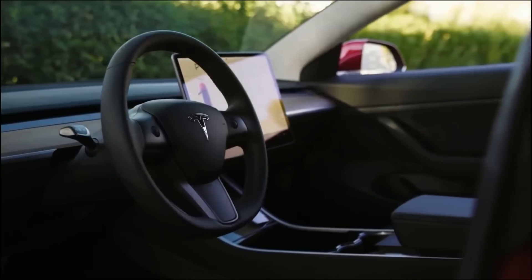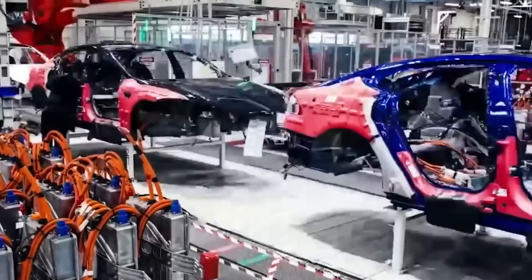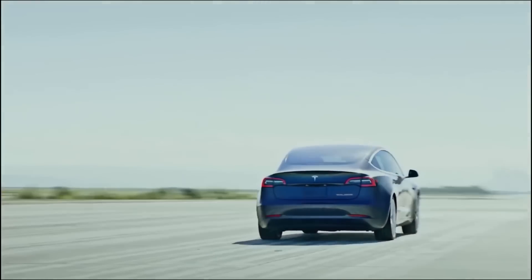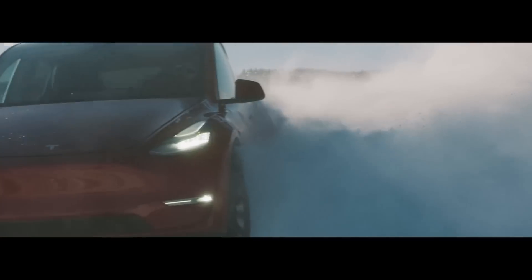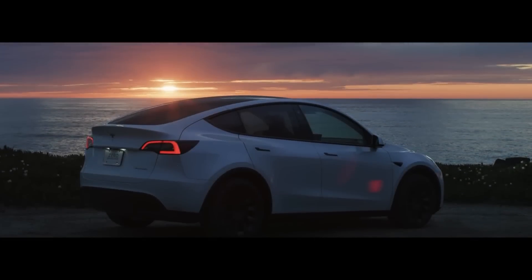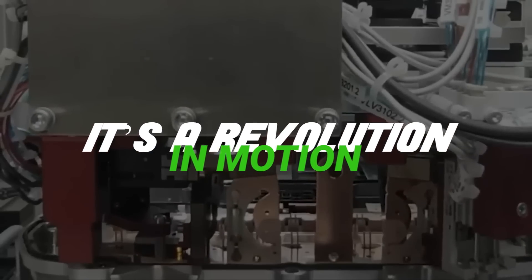Tesla's hairpin motor is a testament to human ingenuity and innovation. It's about breaking away from convention, tackling challenges head-on, and rewriting the narrative. From the hustle and bustle of city streets to the serene open highways, Tesla's hairpin motor is bringing power, efficiency, and a sustainable future to every turn. So next time you hop into a Tesla or even spot one, remember there's a lot more than just wheels turning — it's a revolution in motion.